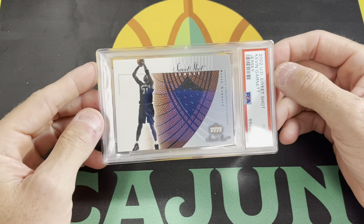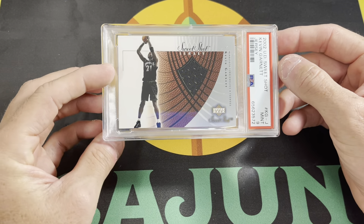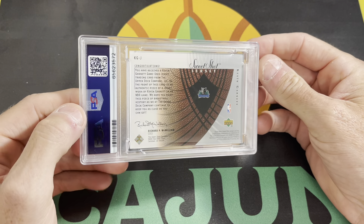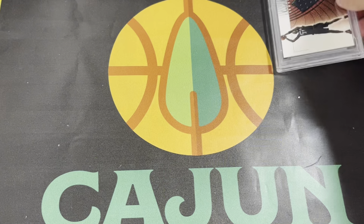First one is a 2002 Upper Deck Sweet Shot Kevin Garnett Jersey Patch Card. Pretty cool. Game worn. Not serial numbered. It's been so long since I sent these off, I don't remember, but not serial numbered. Came back PSA 9. Not too bad.